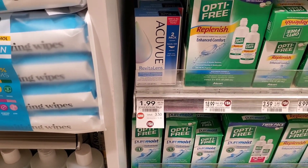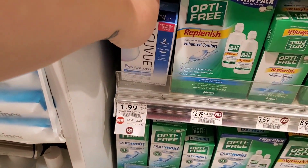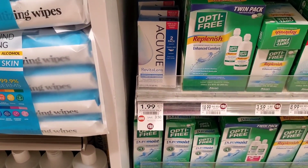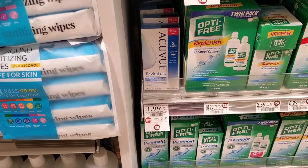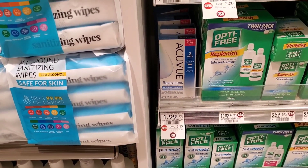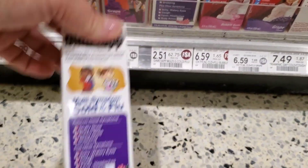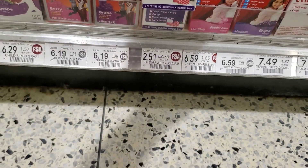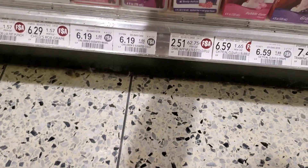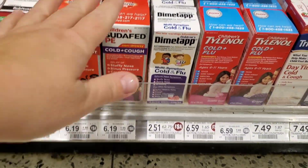There are two clearance items I just saw. These two-packs — the smaller ones — are $1.99. I didn't see coupons in the insert, but I think you can print a coupon for about $5, which would be a $3 money maker. Here's the other one: Dymatab is on clearance for $2.51. I wish there were coupons because they're usually $2 or $3 off, which would be major overage.